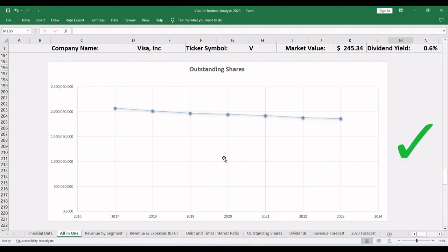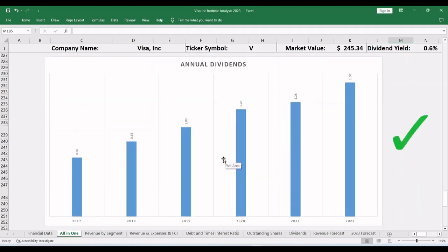Going back to the analysis report, Visa Inc is a dividend company. The dividend per share in 2022 was $1.50, making the yield 0.6%, which is very low, but at least there is a dividend.